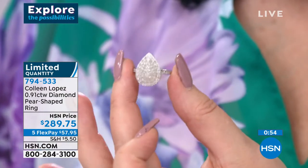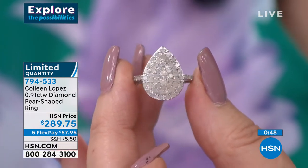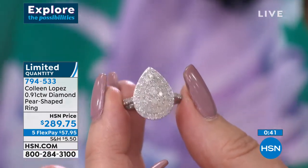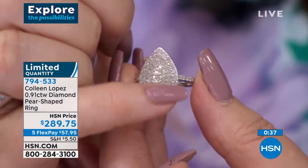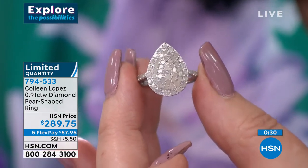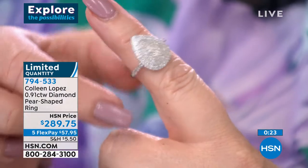There are little diamonds going right down the shoulders of the band — a nice sleek band in the back, very comfy to wear but super pretty. We're just about ready to lose size 5 and size 10 on this ring. It's all done in round brilliant cut — one big pavement of round brilliants. $289.75, five payments of $57.97. That's item 794-533.